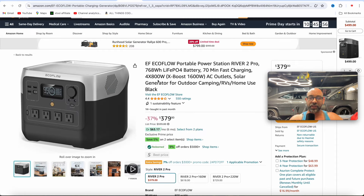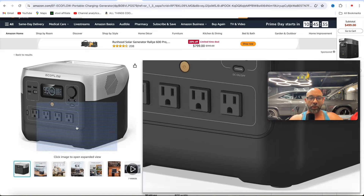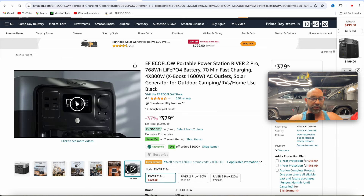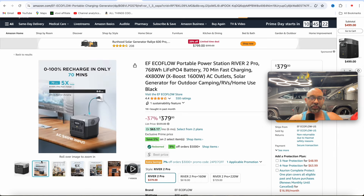This next one is 768 watt hours — one of my favorites. This is kind of the in-between from the Delta series and the River, and you're getting a little bit more output at 1600 watts with X Boost. $379 for this one. It's got four AC outlets right on the front at 800 watts, can use solar as well, and with AC charges from zero to 100% in 70 minutes. Another great alternative power station for camping or home use.